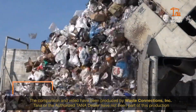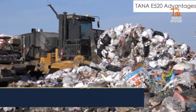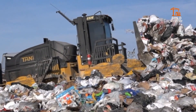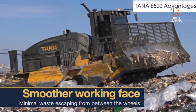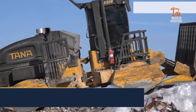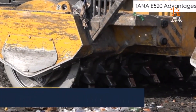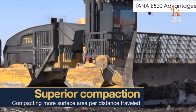The Tana E520 is Finland's most advanced landfill compactor. Built for precision and endurance, it delivers maximum compaction with fewer passes. Its massive full-width drum wheels, lined with heavy-duty teeth, shred and compress waste into dense, stable layers. Powered by a 525-horsepower engine, the E520 combines brute strength with fuel efficiency. Its intelligent control system monitors performance in real time, adapting to site conditions for consistent results.